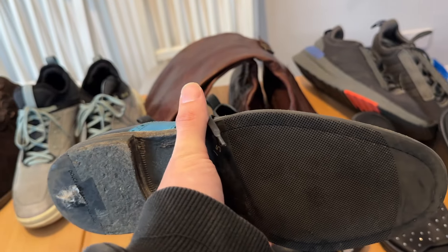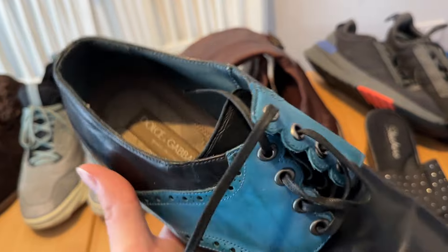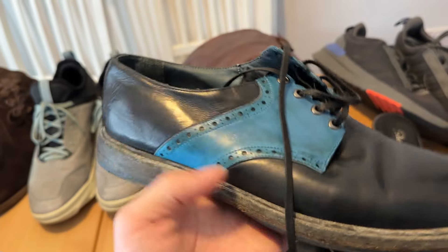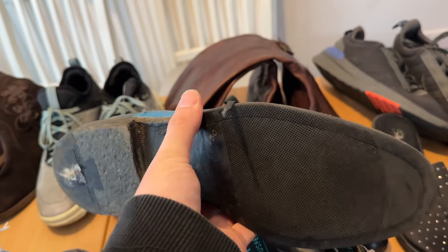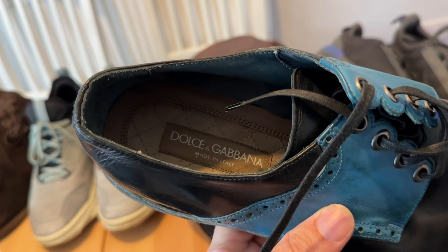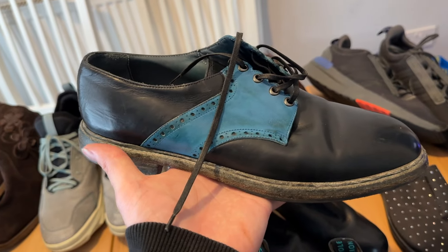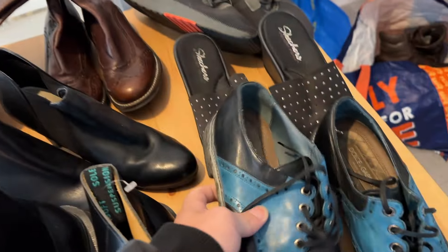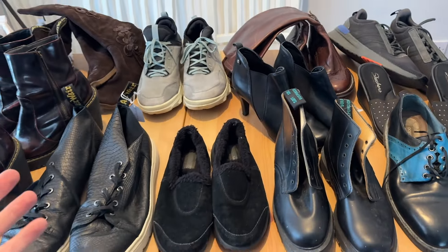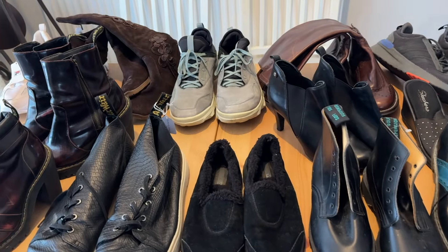Probably the crème de la crème are these Dolce and Gabbana shoes. We do seem to think they are real — really good quality and the stitching is unbelievable, absolutely stunning. Found the exact same pair on eBay selling for 150 quid. Obviously we're going to do a bit more research on legitimacy, but they do seem quite good indeed. If real, should be able to get 150 quid back. Look at that — what a table worth of goodies.